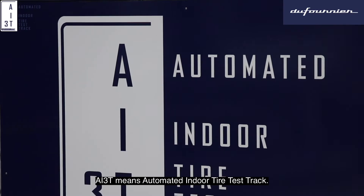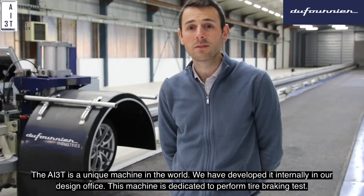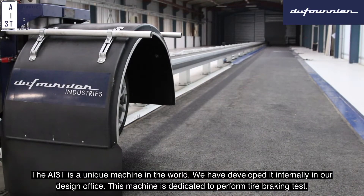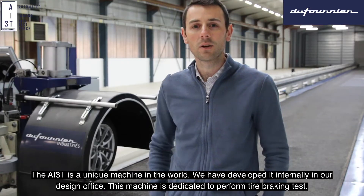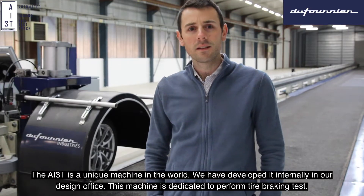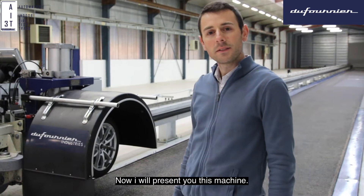AI3T means Automated Indoor Tire Test Track. The AI3T is a unique machine in the world. We have developed this machine internally in our design office and this machine is dedicated to perform tire braking tests.